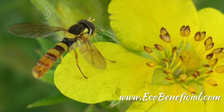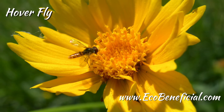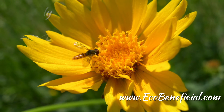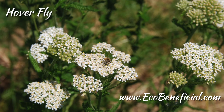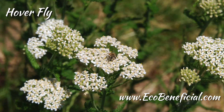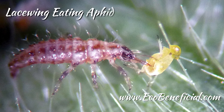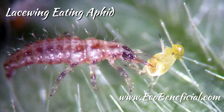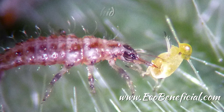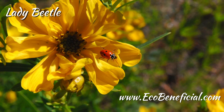Predators will actively eat their prey, whether by sucking out juices from it or by chewing it up, whereas parasitoids will lay an egg in a host and consume it that way. There are also decomposers, which find dead material — whether plant material or dead and decaying insect material in the ground — eat that, break it down, and renew those nutrients back into the soil.